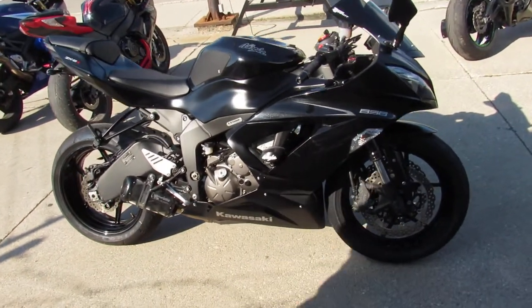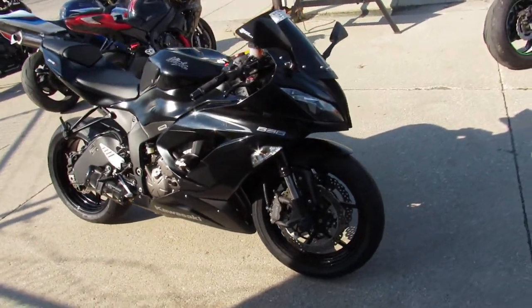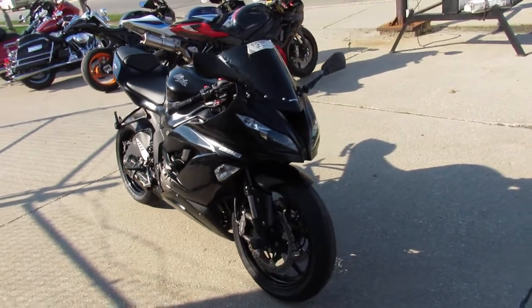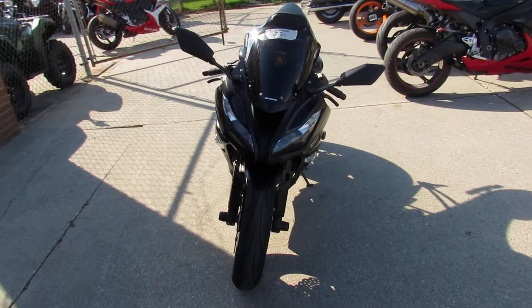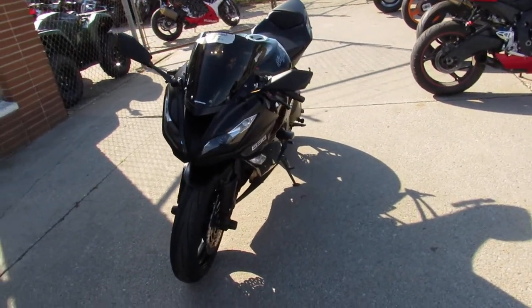Hey guys, it's ApprovalPowersports.com here. We've got over 600 used bikes in the showroom for sale. Today I'm going to show you the 2013 Kawasaki Ninja 636 for sale.